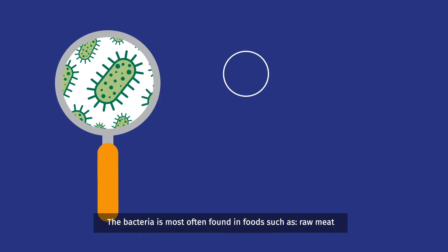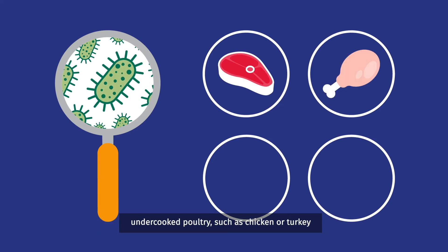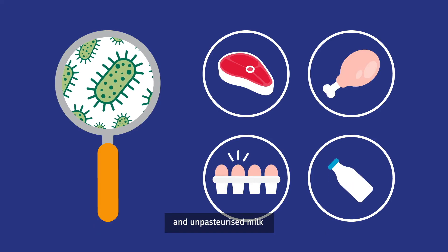The bacteria is most often found in foods such as raw meat, undercooked poultry such as chicken or turkey, eggs and unpasteurised milk.